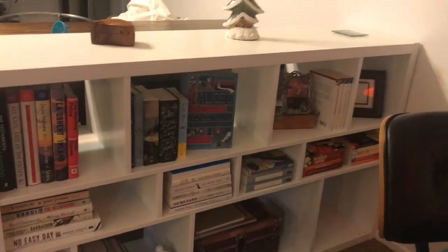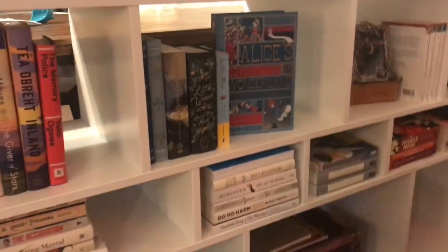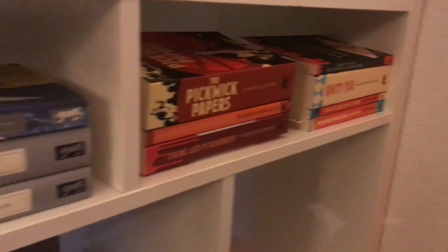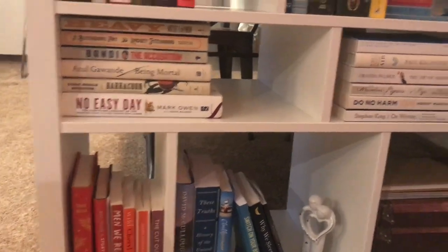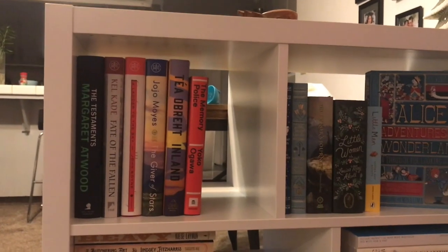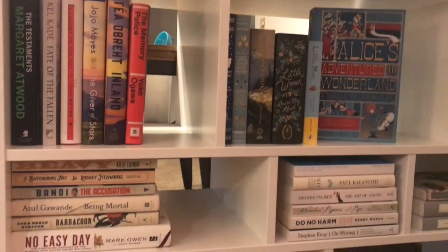I recently moved this bookcase out of my bedroom — I was using it for clothing in my closet. I've got some classics here, some Persephone classics, my Harry Potter trunk down there. That's all non-fiction right there, and then these are just kind of on my radar — not on my imminent TBR but they should be soon. And sometimes books just end up in stacks on tables. In this little cardboard Ikea box I have some mass market paperbacks — not a lot, but some I've had since middle school, and some really cool old Agatha Christie's I got at a local used bookstore.